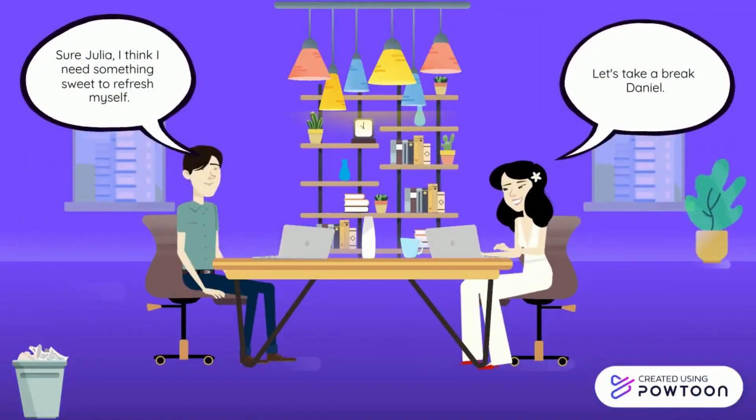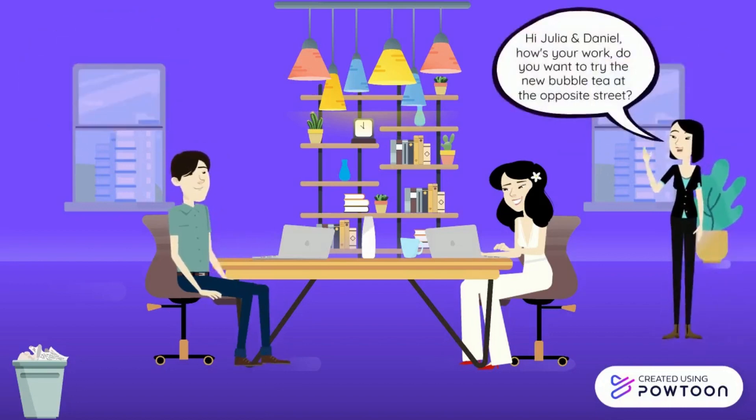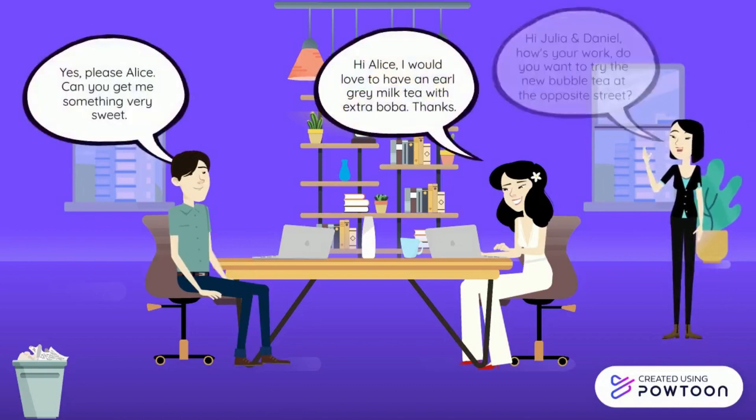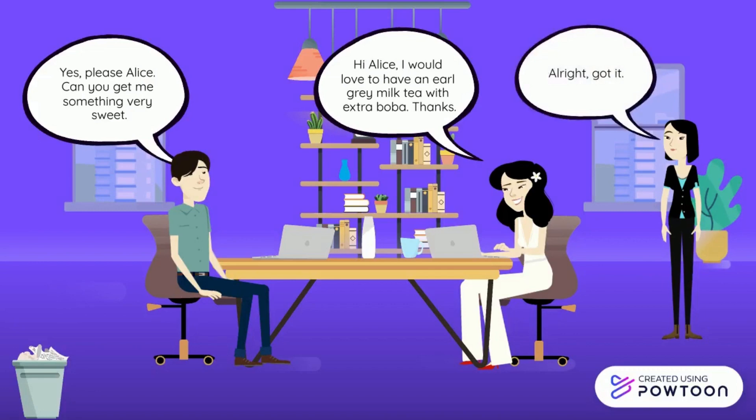Daniel has been working for hours on the social media feed for the company. Then, Alice came into the office and asked Daniel and Julia whether they want to try the new bubble tea shop at the opposite street of the office. Daniel and Julia answered yes.